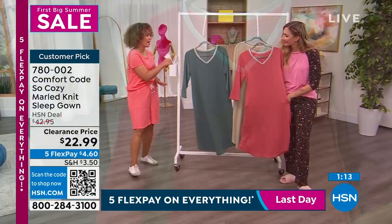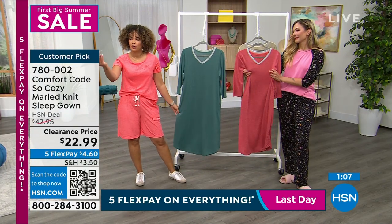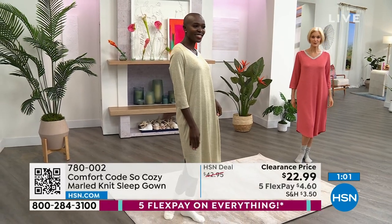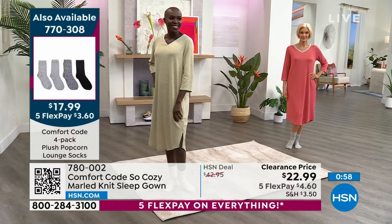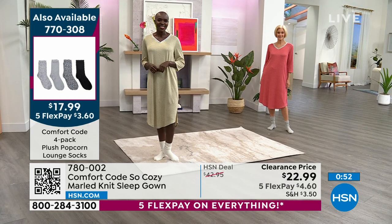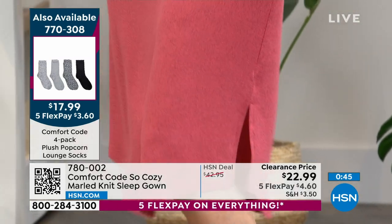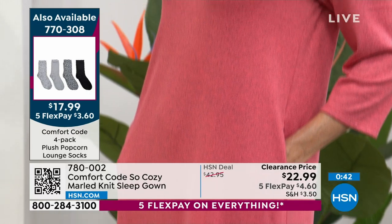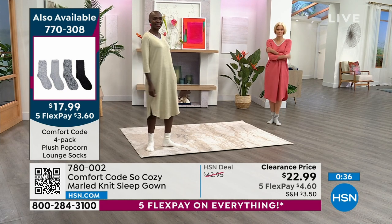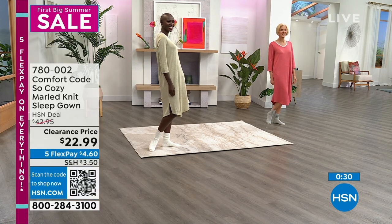This sleep gown is dreamy soft. Most importantly, I love that you can't see through it — you can see it on our ladies, on Diane and Carol. You still have that modesty so you don't feel pressure to change as soon as you wake up. If you want the head-to-toe look, there's a four-pack of socks at $17.99, already with free shipping. Spend $75 on clearance and we ship everything for free.